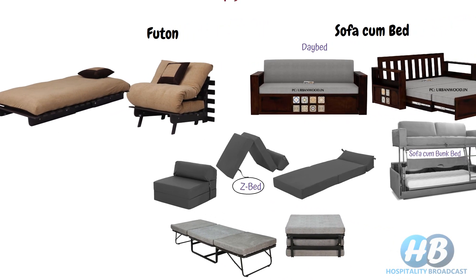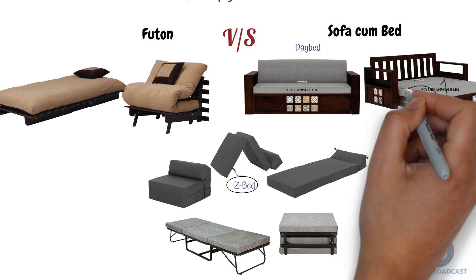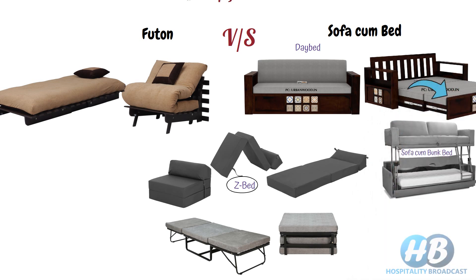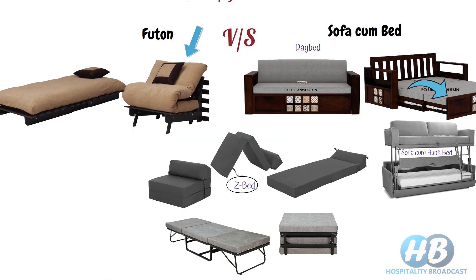The question is: what's the difference between a futon and a sofa cum bed? Normally in a sofa cum bed, the mattress rests on a separate frame, often built under the sofa seats, and the bed frame needs to be pulled out from under the sofa to convert it. In a futon, the cushions used for sitting on the sofa and the cushion for sleeping are the same — you just need to stretch it to convert it into a bed.